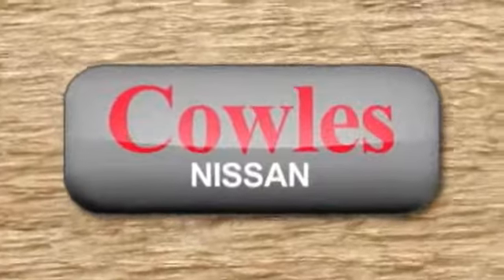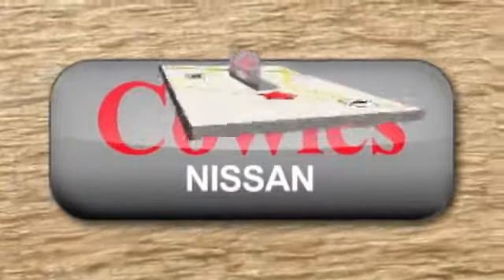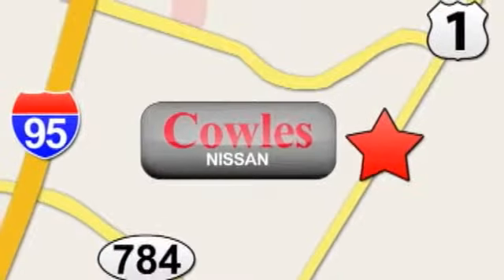You're not just a number at Cowles Nissan, you're a family member. We're conveniently located at 14777 Jefferson Davis Highway in Woodbridge.